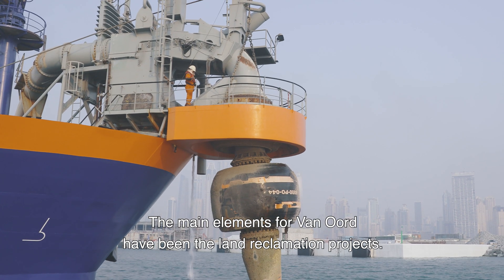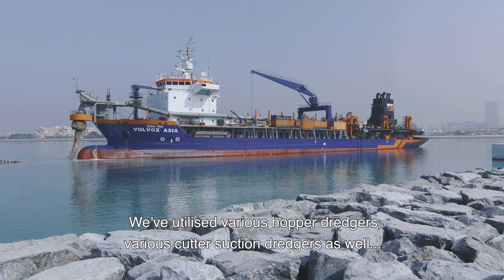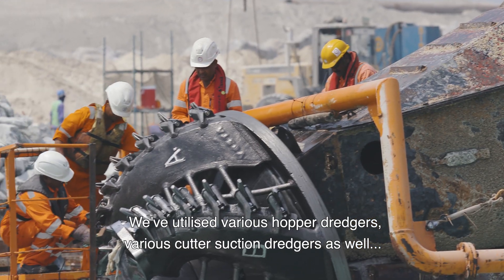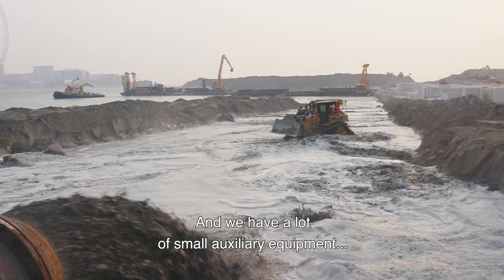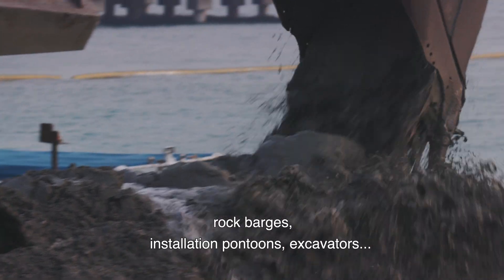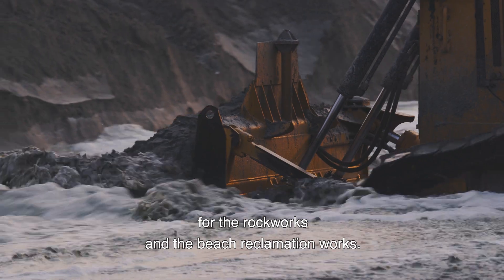For the land reclamation works, we have utilized various hopper dredges and various cutter suction dredges as well, to construct the access channel and turning basins for the cruise vessels. We also have a lot of small auxiliary equipment: rock barges, installation pontoons, and excavators for the rock works and the beach reclamation works.